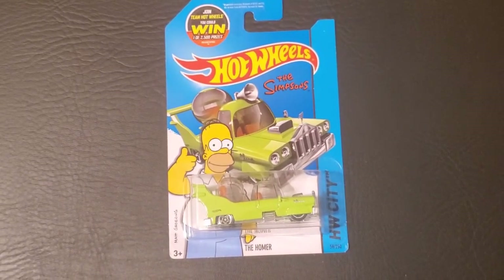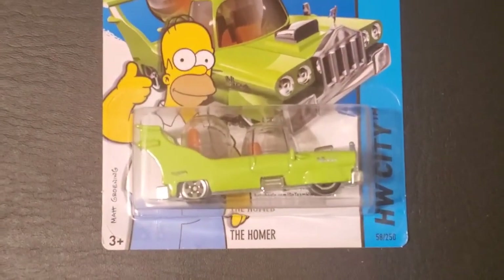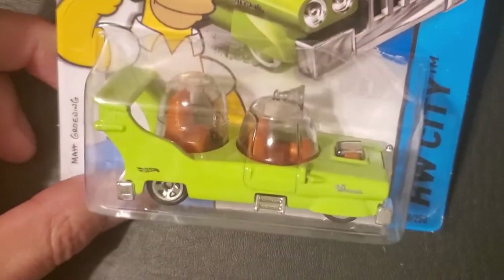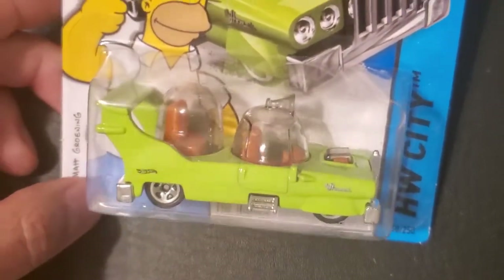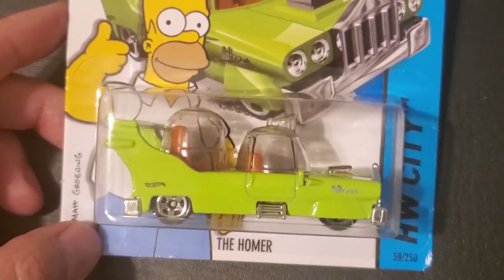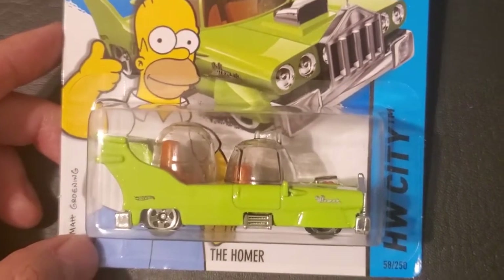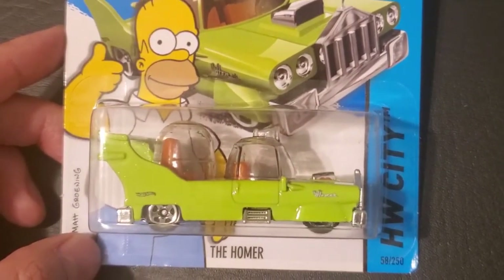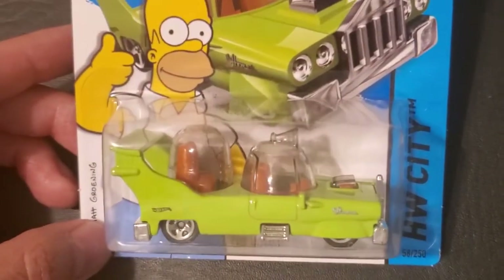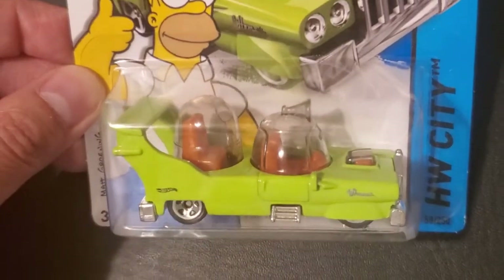It kind of lets you reference what they did for a vehicle for Hot Wheels. It's actually a replica of a car that Homer had designed for his half-brother that he found out about in that episode. His name was Herbert Powell. I'm not going to spoil what happens in the episode, but it revolves around him designing this really crazy vehicle.